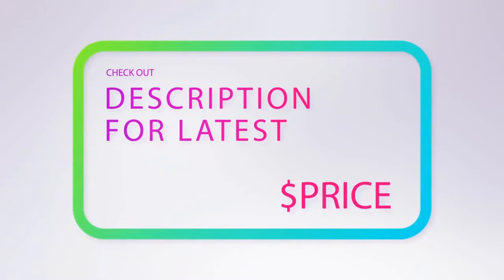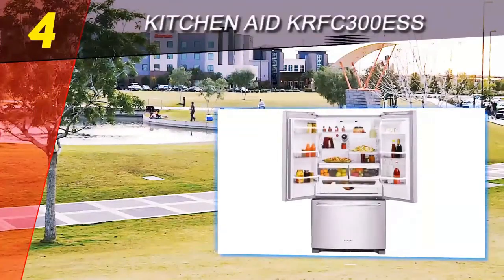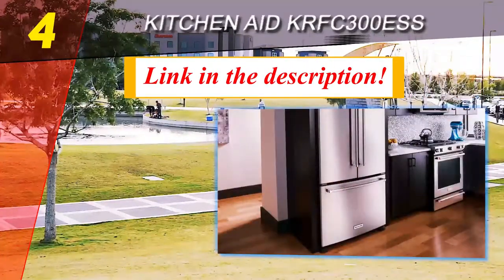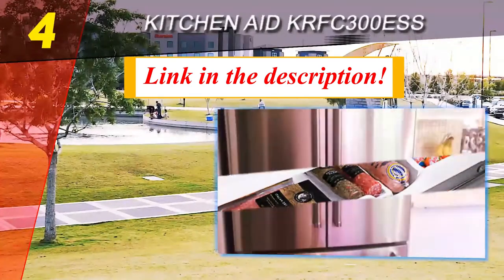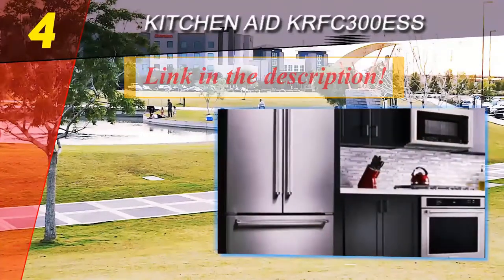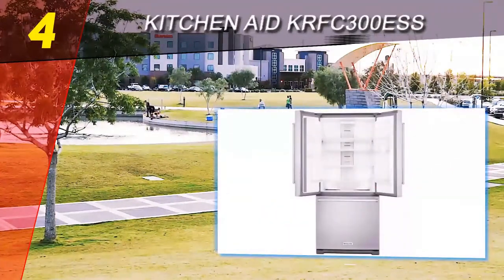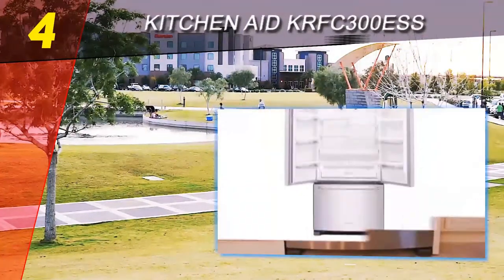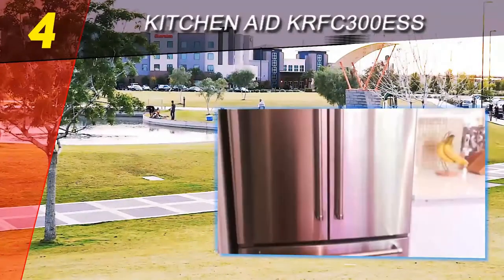Coming in at number four on our list is the KitchenAid KRFC300S. If you love the counter-depth look, this is a smaller and less expensive option than the Frigidaire Pro refrigerator. This 20 cubic foot refrigerator is available in premium black stainless for $2,299, as well as black, white, or stainless steel at $2,199.